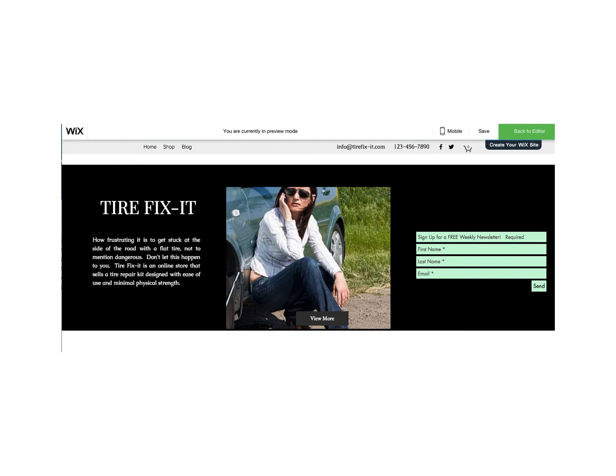This is the top portion of the front page of the website — the part you'll see first. The rest is below the fold, so you have to scroll down to see most of it. As you can see on the right, there is an opt-in box where customers can sign up for a newsletter and to be part of the communications of this business.